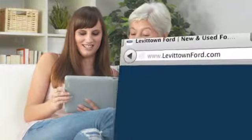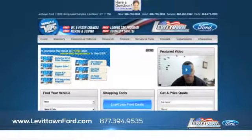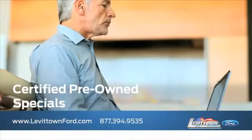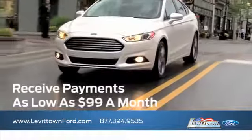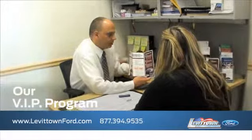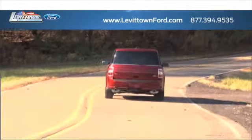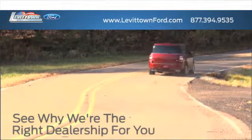Visit us online at www.levittownford.com. While you're there, search our certified pre-owned specials — receive payments as low as $99 a month. Get information about our VIP program, and read more about the Levittown Ford dealership experience to see why we're the right dealership for you.